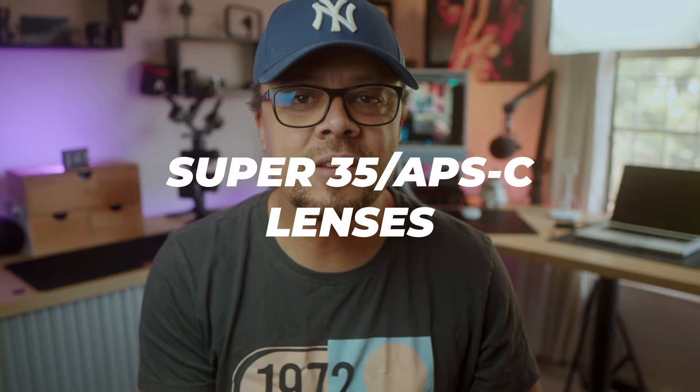Super 35 or APS-C. Sometimes when YouTubers are doing their reviews on these camera systems, they make it sound like it's such a dirty word. They often would say, 'but it's APS-C' — you're APS-C, but you can't afford full frame or you don't have that full frame money. And in today's video, we're going to talk about APS-C, more specifically APS-C lenses for the brand new Sony ZV-E10 Mark II.